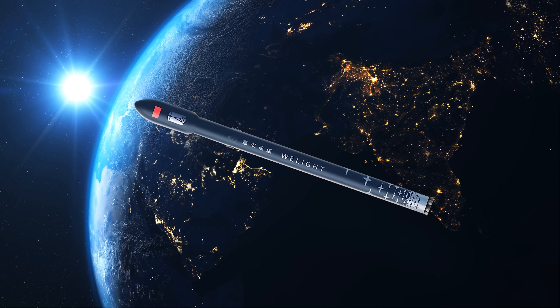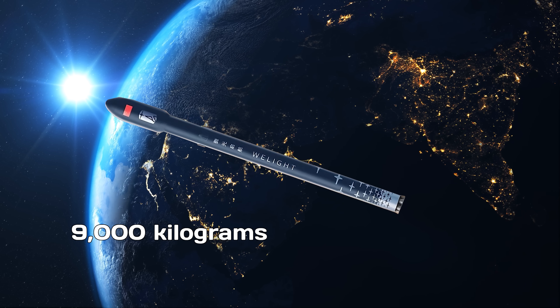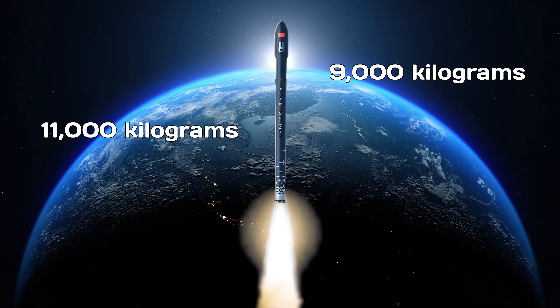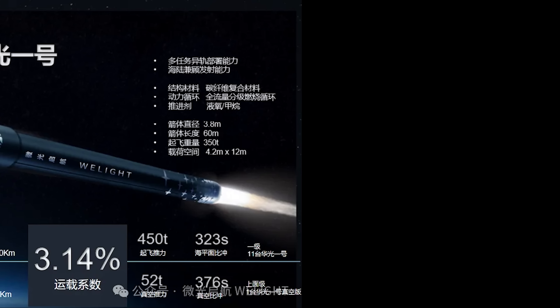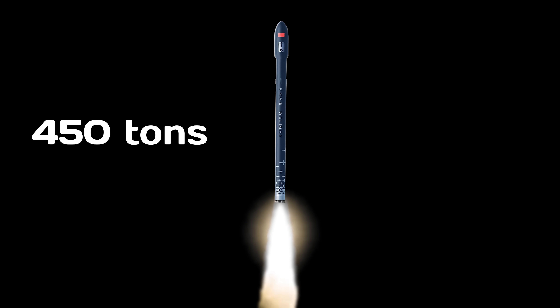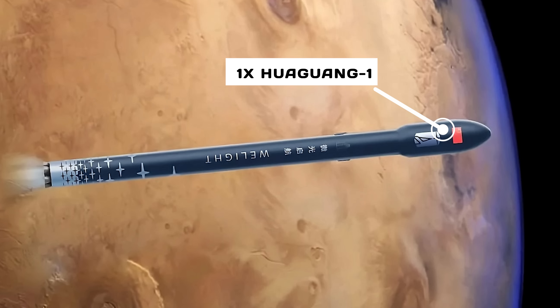In terms of payload capacity, when the first stage is reused, the rocket can carry 9,000 kilograms to low-Earth orbit or 7,000 kilograms to sun-synchronous orbit. When fully expendable, it can deliver 11,000 kilograms to LEO and 9,000 kilograms to SSO. Powering this lightweight yet high-performance rocket are 11 Huaguang One engines on the first stage, each generating 42 tons of thrust for a combined liftoff thrust of 450 tons. The upper stage uses a single vacuum-optimized variant of the same engine, producing 52 tons of thrust.